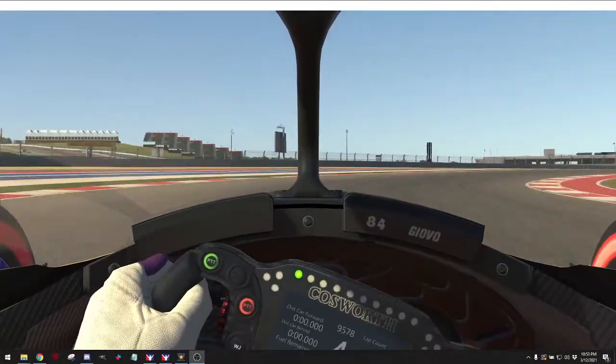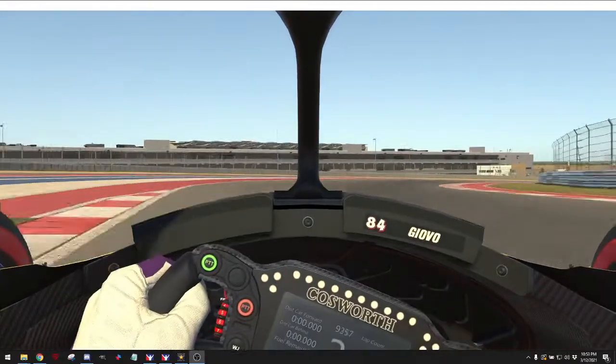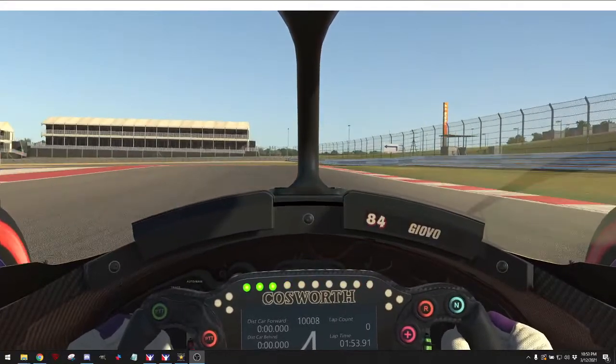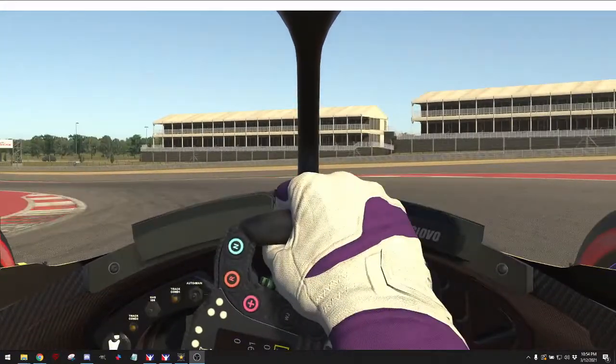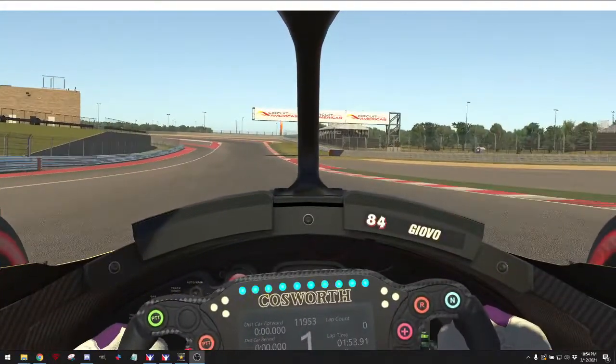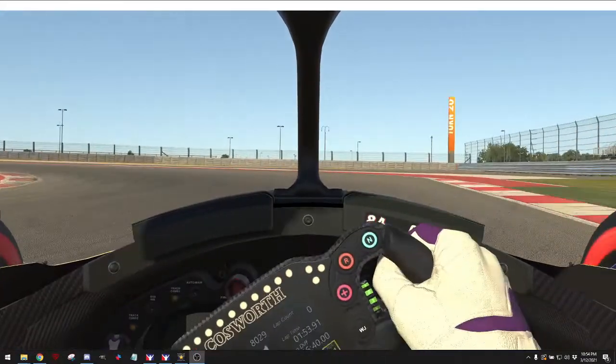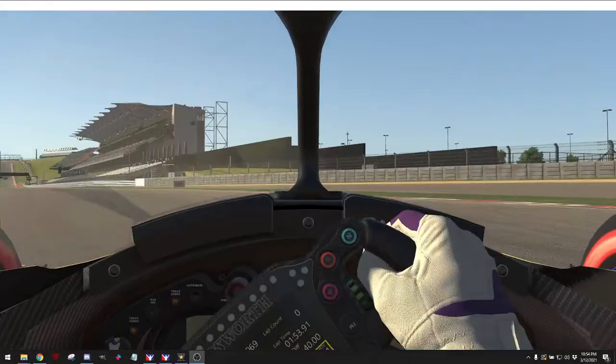This is the driver view, this is cockpit view. You can actually watch these replays from any view — it can be as far away as a bird's-eye view, or as close as looking at one tire going on the track. Lots of different cameras in this game.